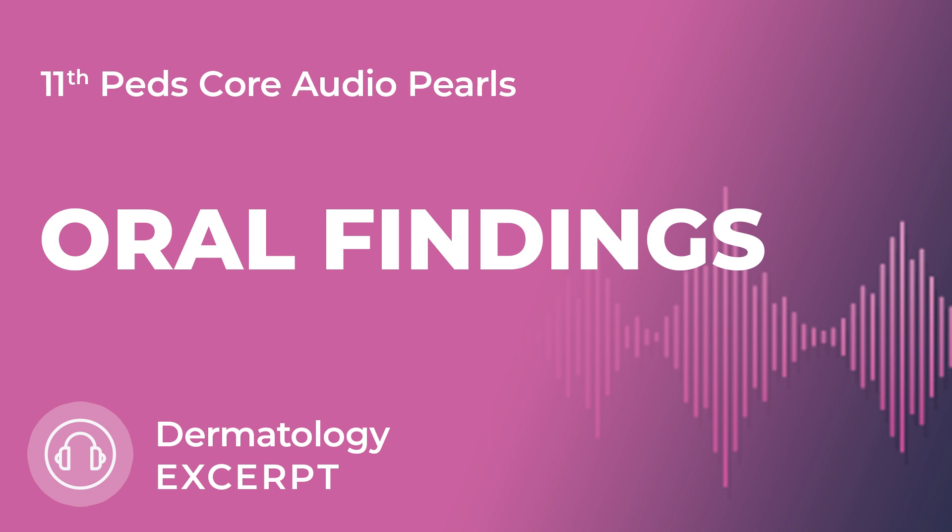Next, if you see a strawberry tongue — which is a red, bumpy tongue that kind of looks like a strawberry — think about scarlet fever or Kawasaki's disease. There's more information about Kawasaki's in the rheumatology section.